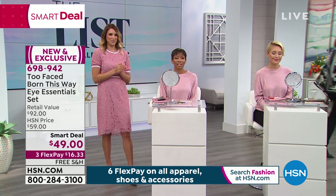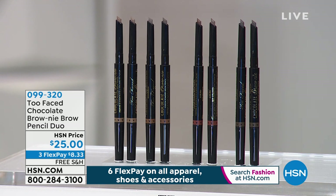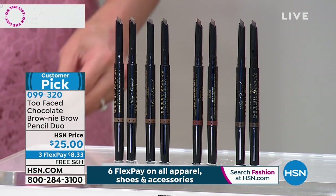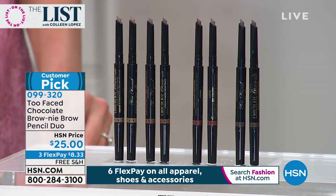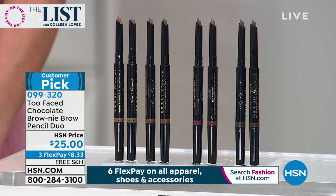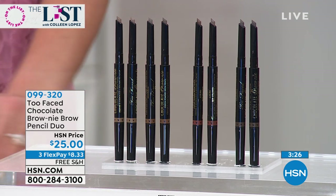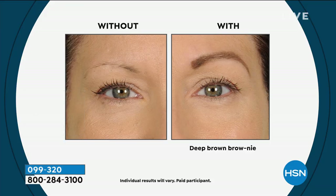Also from Too Faced, I absolutely love the Brownie Brow Pencil Duo. You get two of these. I love a good eye pencil and I've tried lots of great ones - this is definitely a new favorite. If you've not used this yet, they go on beautifully and they stay on beautifully. Here's your before and after - I am brow challenged and need a good eyebrow pencil, and this one is fabulous. You're getting two today for $25.